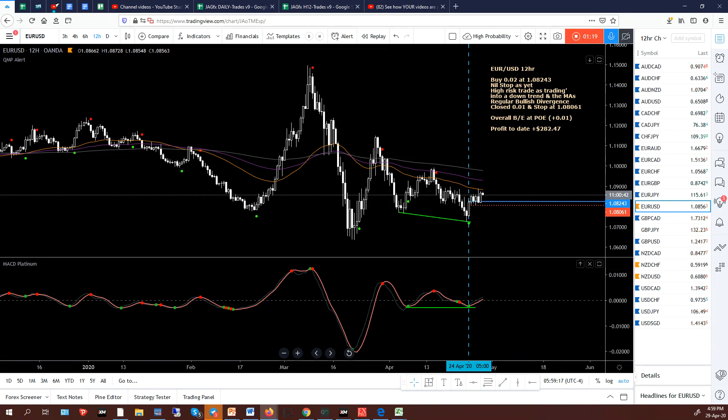The MACD Platinum, which is the bottom oscillator — a zero-lag MACD — went through or is at the zero level on that last bullish candle. So I've decided to close half and put my stop in place just below the entry, which is the red dotted line. Stop in place at 1.0861 — that gave me a massive profit of $6.41, added to the profit to date. It's not a big profit, but it's a high-risk trade and we've got big news tonight, so not worth the risk — protect the position.